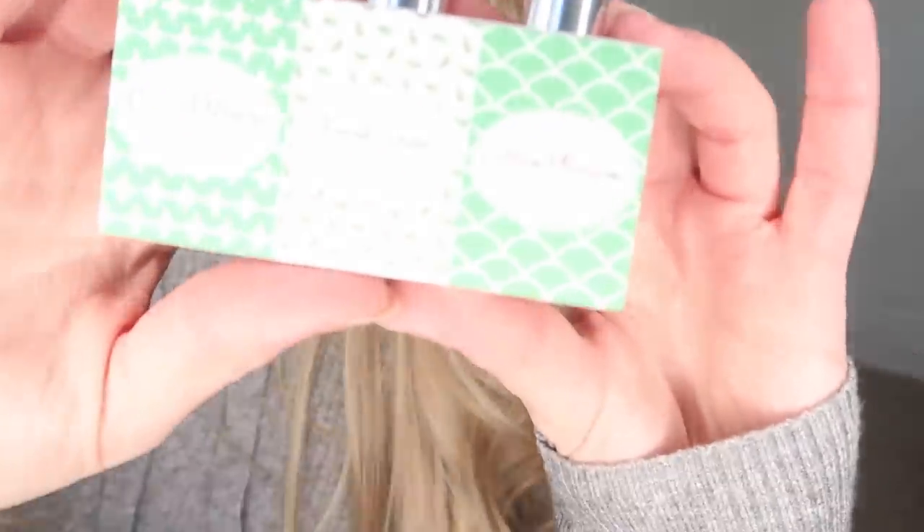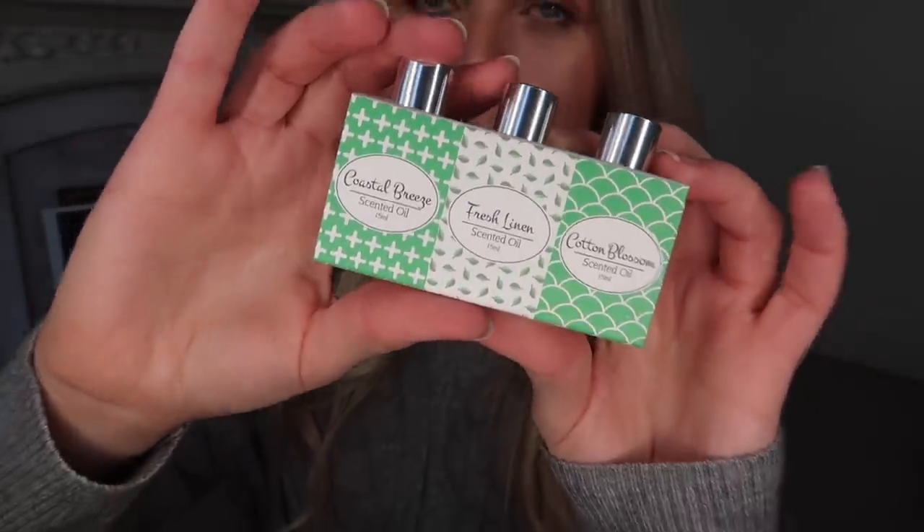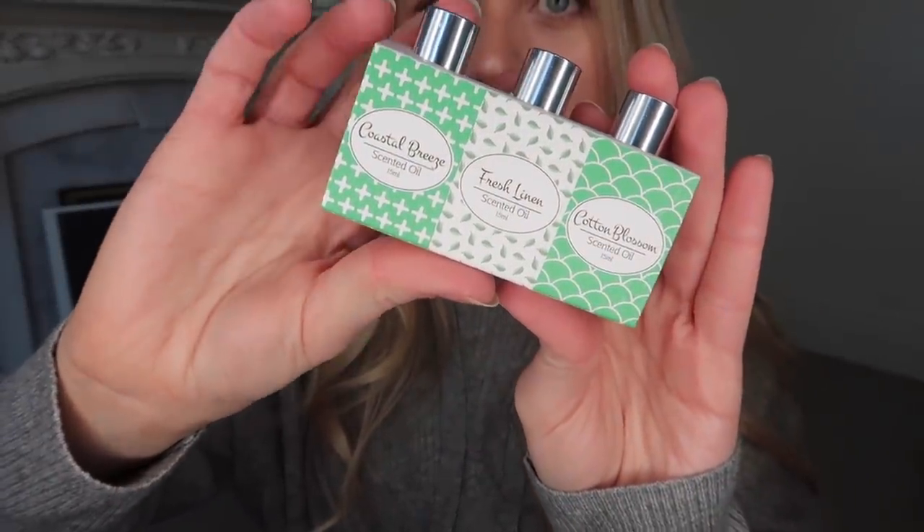For oil diffusers in the bedrooms, I picked up some more oils. They had three different sets of different scents and I went for this set of three because I thought it'd be most suited to use in a bedroom with my new little White Company diffuser — it's a portable one you can take to different bedrooms. This set is in the scents Coastal Breeze, Fresh Linen and Cotton Blossom — good bedroom scents I feel — and again super affordable at just a couple of pounds.